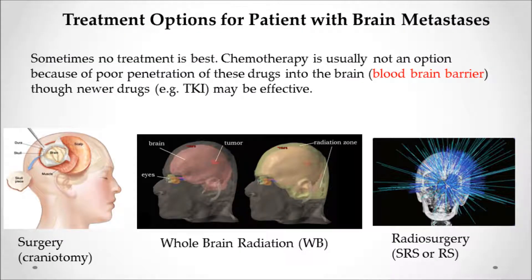Other options include no treatment at all, with some patients choosing hospice. Chemotherapy is generally not a good option because of poor penetration of drugs into the brain due to the blood-brain barrier, though new drugs called TKIs are emerging that effectively get into the brain, so this is rapidly changing. The main treatments are surgery (craniotomy), whole brain radiation, or radiosurgery — highly targeted focused radiation.